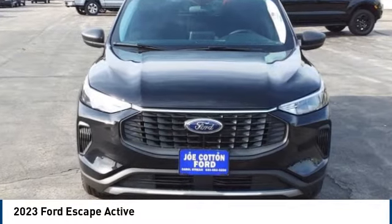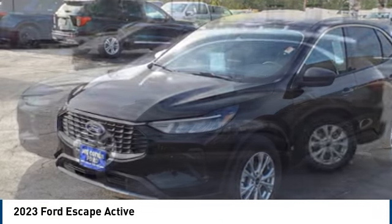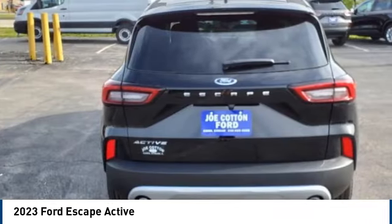Make a great choice today with the 2023 Escape. Gas engines flex, tow, sip, and go with Ford Escape.